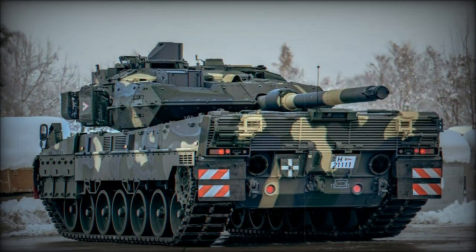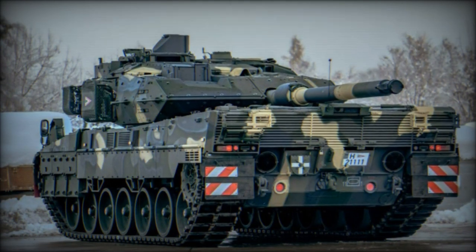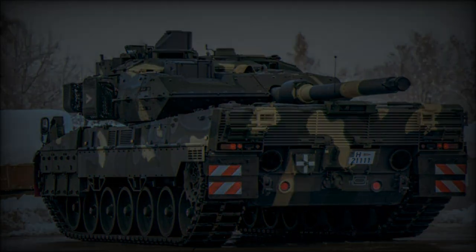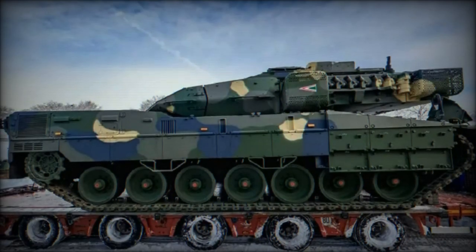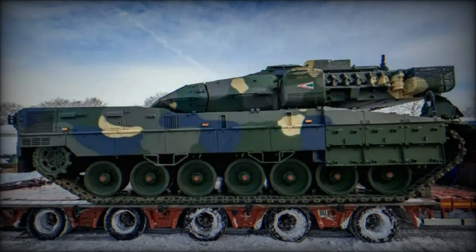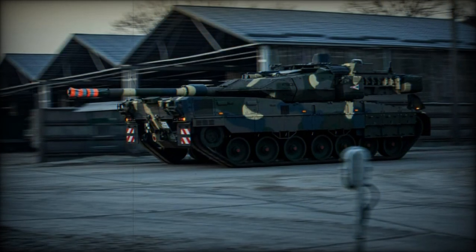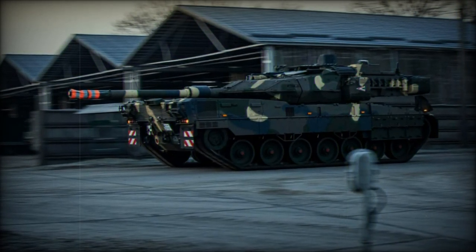Supporting this transition is a fleet of 12 Leopard 2A4 tanks, which serve as training vehicles for crews, ensuring a smoother shift to the Leopard 2A7HU. The delivery also included support vehicles such as the Wisent 2 recovery vehicle, the LeGuan bridge layer, and the Leopard 2 engineering training tank, transported via civilian convoys across the country.